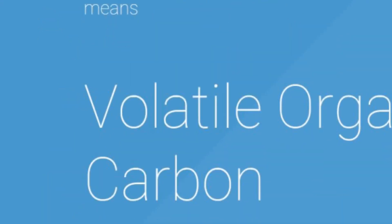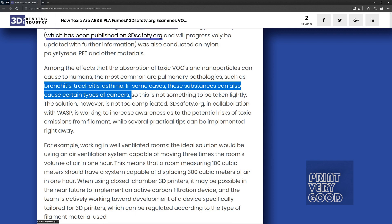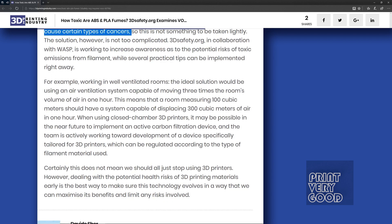VOCs are volatile organic carbons. Quoting the study: not all VOCs are actually toxic, but some may be, especially for younger users. The lab test showed that ABS is significantly more toxic than PLA, but the corn-based polymer is not exempt from dangerous emissions, especially if extruded at temperatures higher than 200 degrees Celsius.